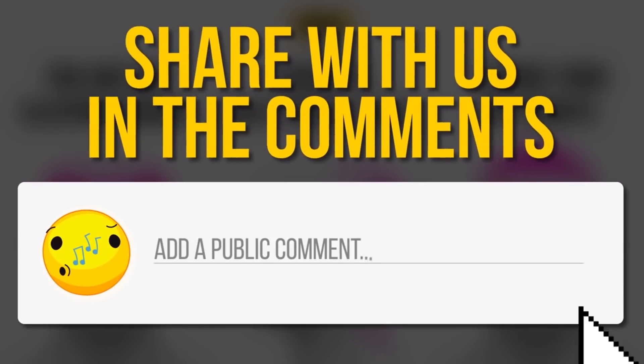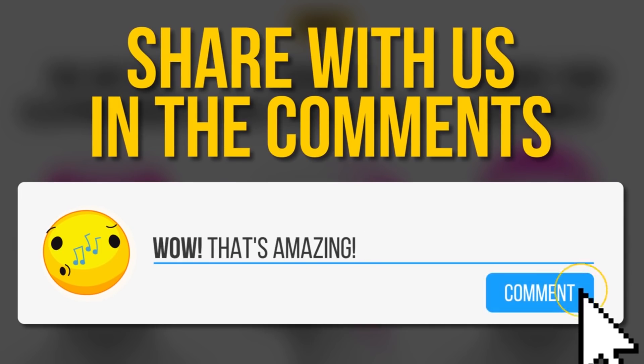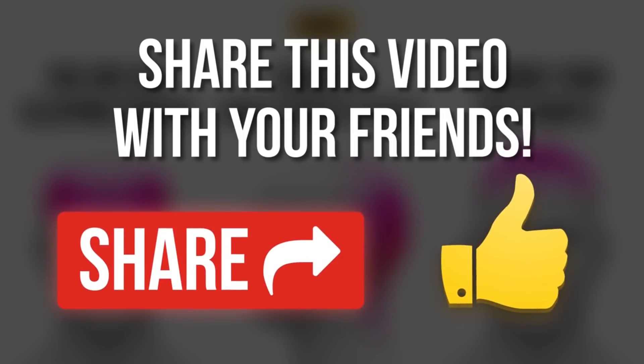Did you run these tests with us? Share your results in the comments and like this video if you found it useful. If it gets to 2,500 likes, we'll share more useful health tips. Subscribe to our channel to be the first to see our updates.